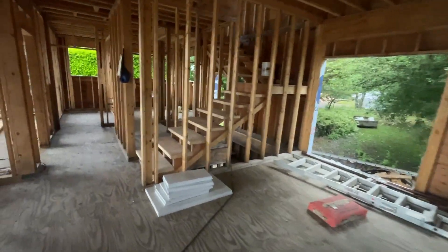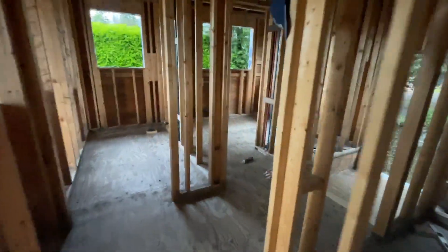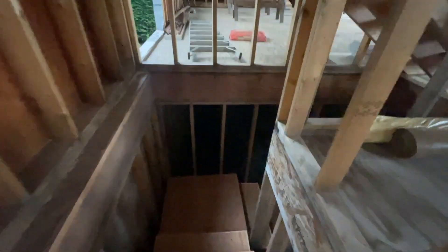I also did that insulation in the basement and kind of started that wall for the electrician. It's going to be dark down here — yeah, this isn't going to work for filming. But I built this wall.